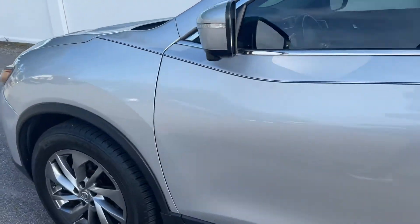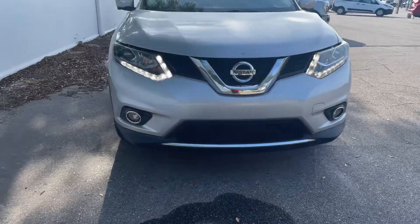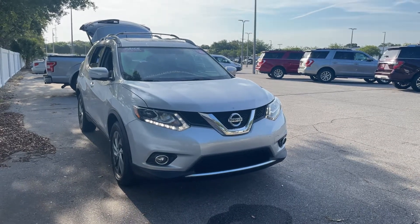This vehicle is powered by a 2.5 liter four-cylinder engine, so it's got power. And like all vehicles at AutoNation Ford St. Pete, it has a five-day, 250-mile money-back guarantee.